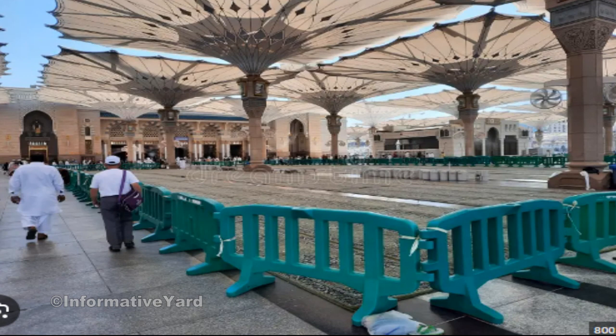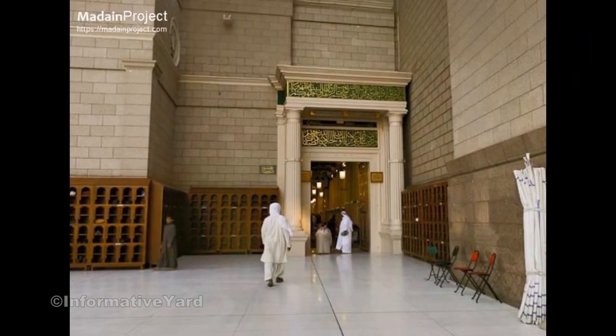At the appointed time, visitors follow organized paths to the Rauda Sharif entrance, and upon completion, are directed to designated exits.